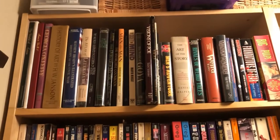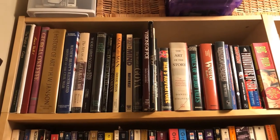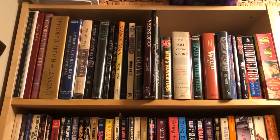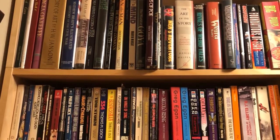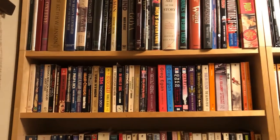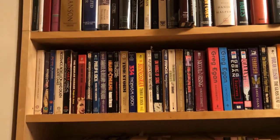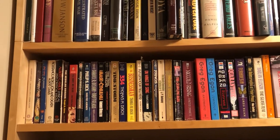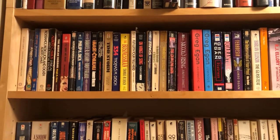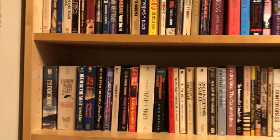On the top shelf over there you will see some art books and some anthologies and short story collections. And over here you have the beginning of my mass market collection. These mass markets are quite a jumble right now because the empty bookshelves you saw used to have paperback books on them and I've had to double stack these shelves over here.